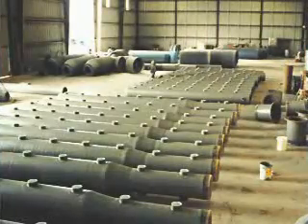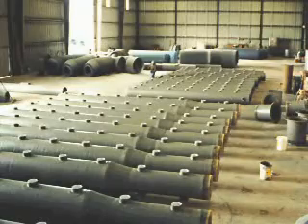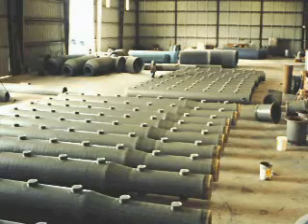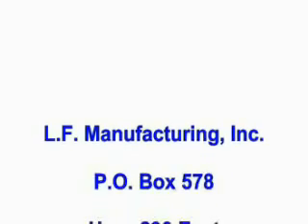LF Manufacturing also manufactures piping systems for various applications including duct and scrubbers. Fiberglass fittings such as 90s and 45s can be custom fabricated. Contact your LFM sales professional for more information about our quality fiberglass products.